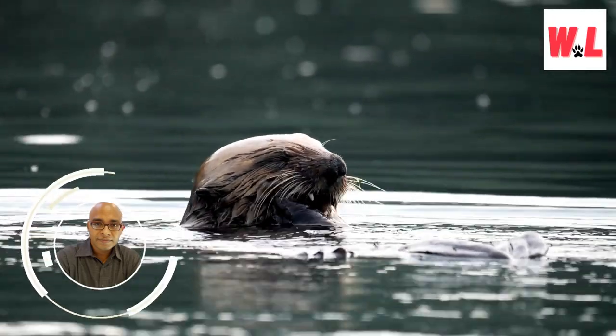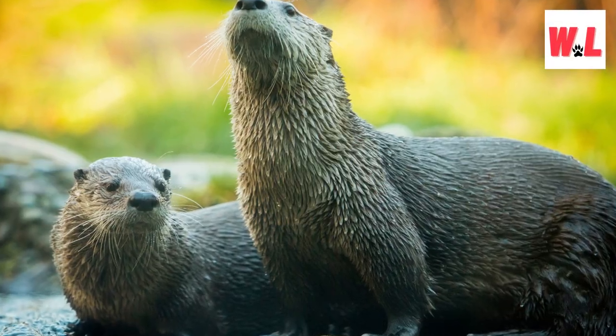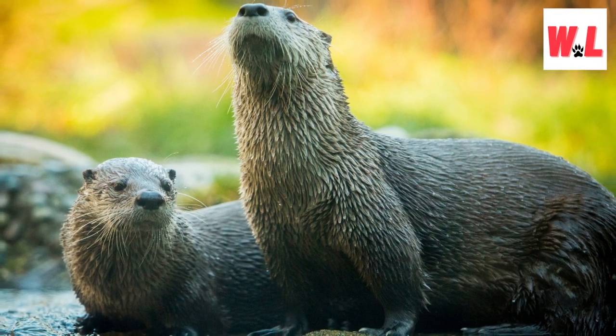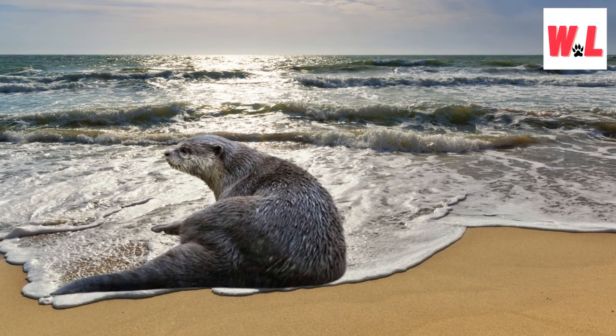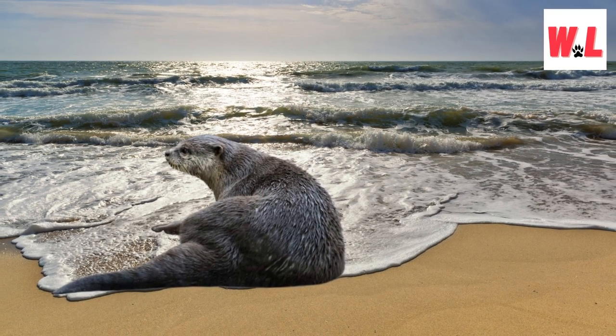Meet the champions of fur density: sea otters. Their fur boasts an astonishing one million hair follicles per square inch, making it the densest of any animal. This luxurious coat isn't just for looks — it acts as an insulating layer that keeps them warm in chilly waters by trapping a layer of air against their skin. This remarkable adaptation ensures their survival in their aquatic habitat, showcasing nature's ingenious solutions for thriving in challenging environments.